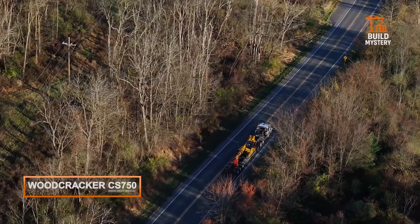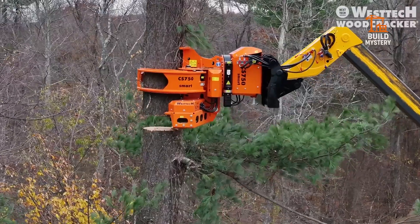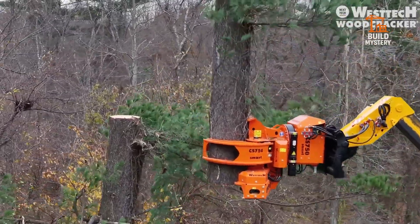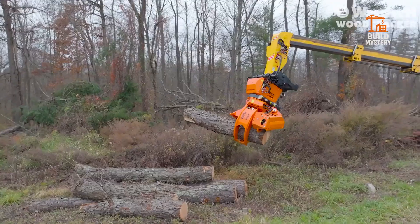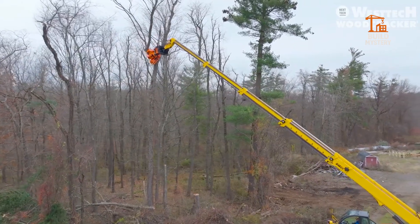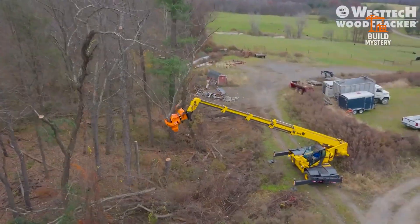This is the Woodcracker CS750, an excavator-mounted cutting system built to take down trees with military precision. Engineered by West Tech, this hydraulic powerhouse combines a high-strength grab arm with an integrated chainsaw unit. The moment it clamps onto a trunk, the bar descends through the wood in one clean motion, cutting trees up to 75 centimeters thick without a single kickback.